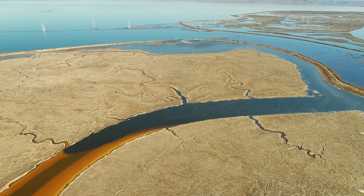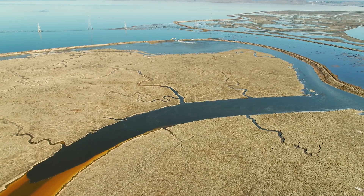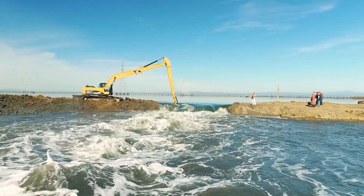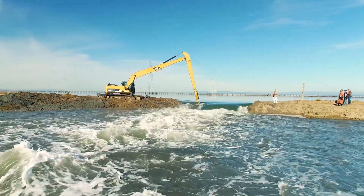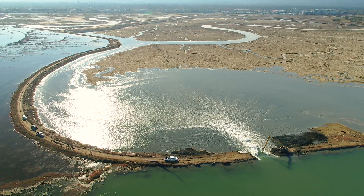The South Bay Salt Pond restoration project is a 15,000 acre restoration project that's converting former salt production ponds back into tidal marsh and a set of managed ponds for habitat. We're also adding public access features and flood management features wherever we can.